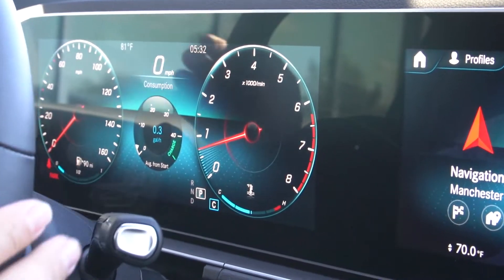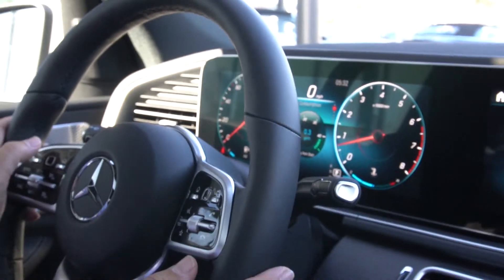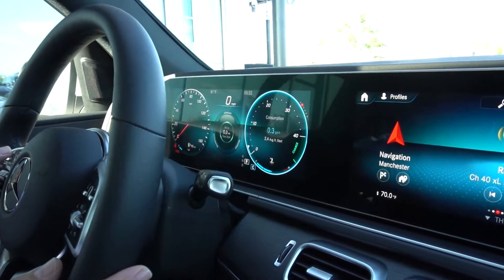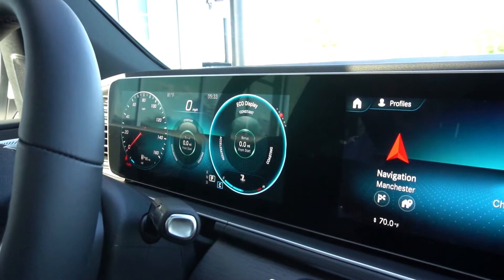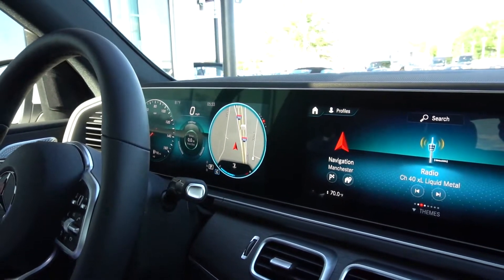There are many different things you can adjust in here. In the middle area you can change the tachometer, you can put your consumption in there — how economically you're driving — for the eco display. Or you can even put your nav up there if you like.